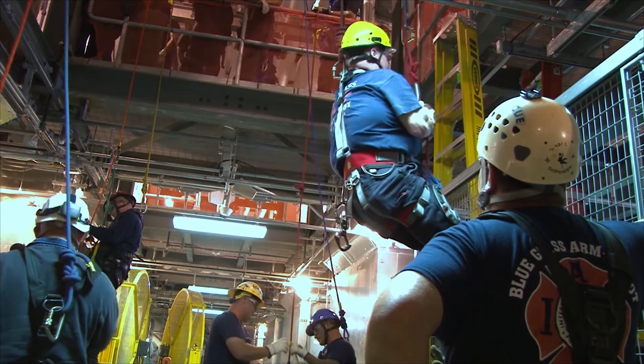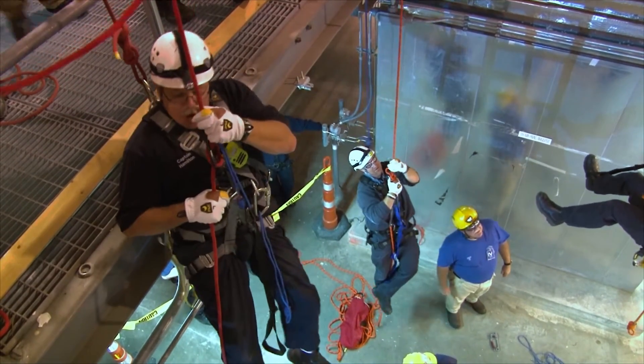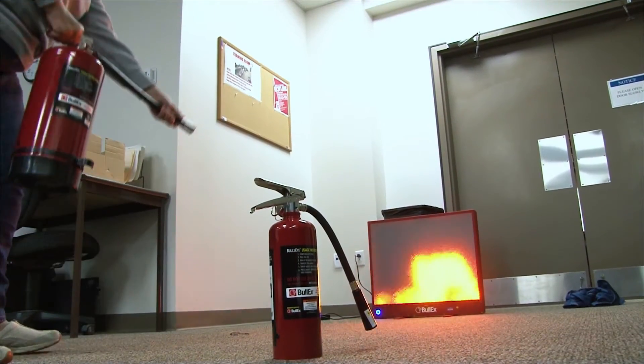Training ramped up too. Workers practiced high-angle rescue, fire suppression, and much more.